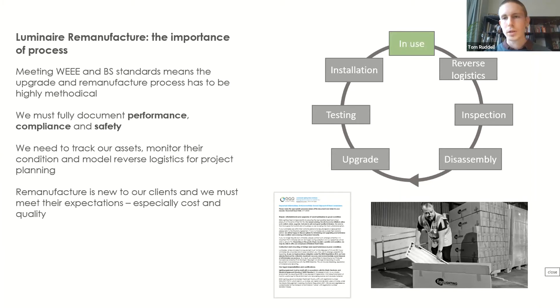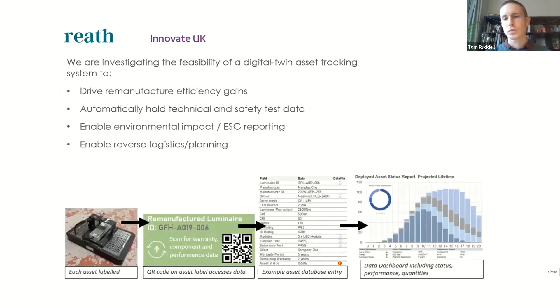A good point to bring up is that remanufacturing and upgrading is new to our customers, so we have to work quite a lot on educating them about why it's something they should invest in and what the benefits are — the cost savings and the environmental reporting. What we've actually found is that those conversations go quite easily. Facilities managers we speak to completely understand the return to replaceable light sources.